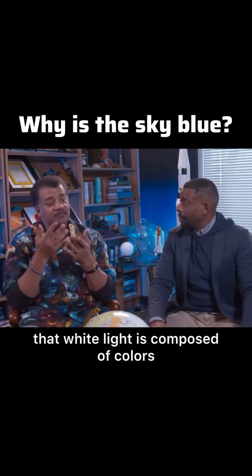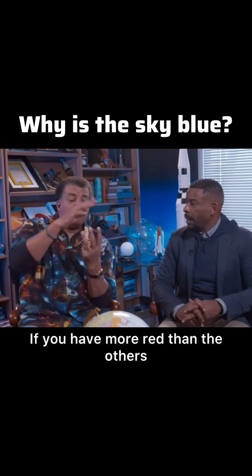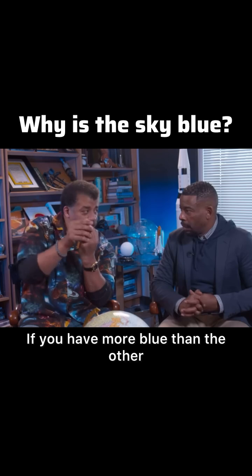You may remember that white light is composed of colors. That's how you get a rainbow — the colors of the rainbow, Roy G. Biv. If you have more red than the others, what you look at is going to look more red. If you have more blue than the others, it's going to look blue.